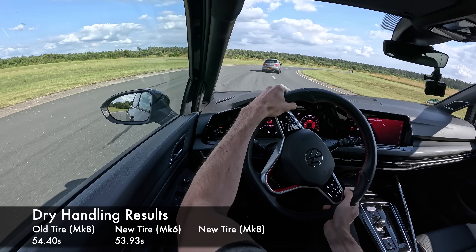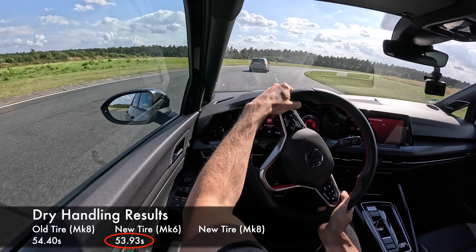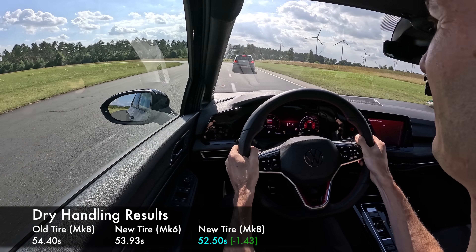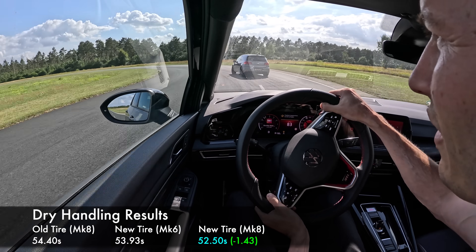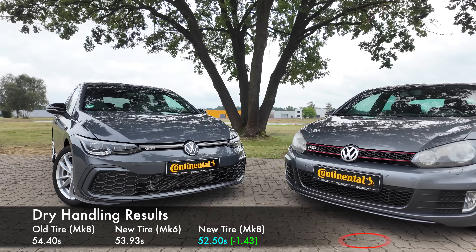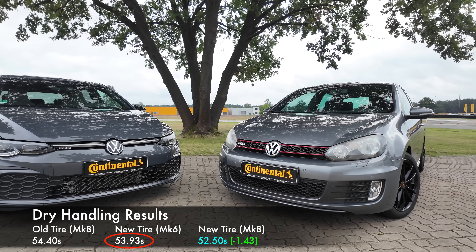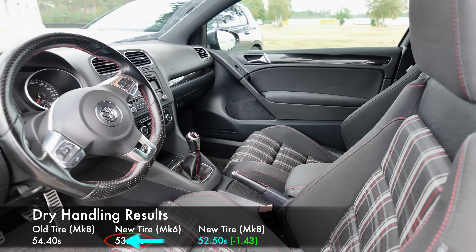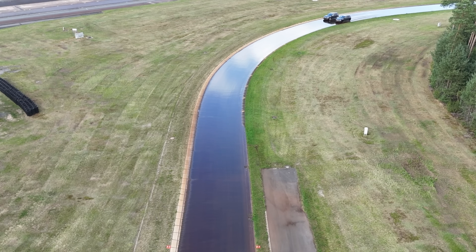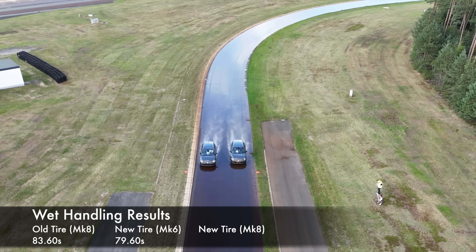Moving to dry handling, this does show the modern vehicle offers substantial performance benefits — going from 53.93 seconds in the Mark 6 down to 52.5 seconds in the Mark 8, over 1.4 seconds faster while using the same modern tire. But even still, the modern tire was enough of a performance jump to give the old GTI a faster time over the new GTI on old tires, overcoming two generations of performance deficit. Finally, we ran one last test: wet handling with the new tire on the new GTI.